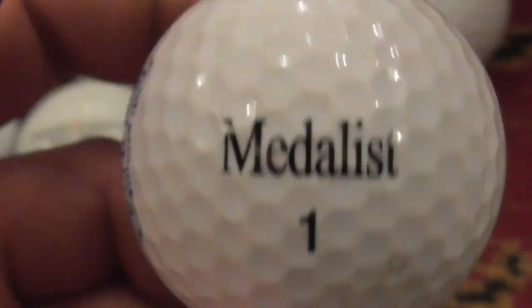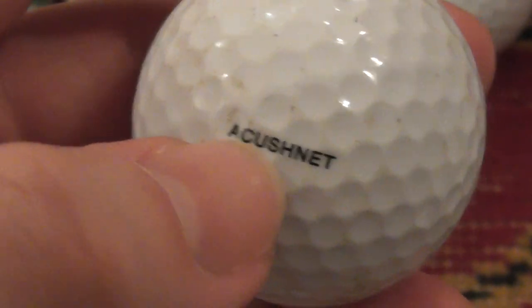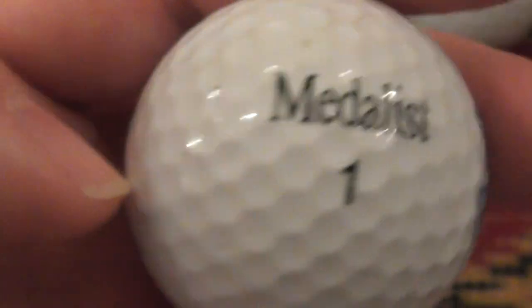You very rarely find a Medalist golf ball. Acushnet is the company that makes Titleist golf balls — they also make Pinnacle golf balls and obviously they make Medalist.